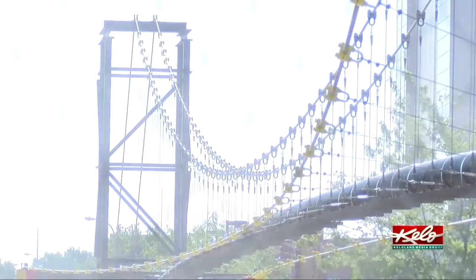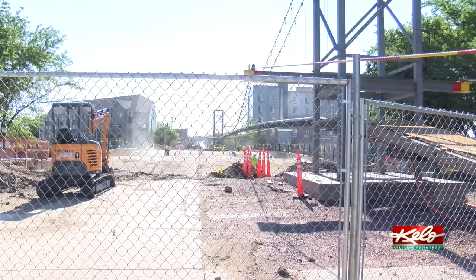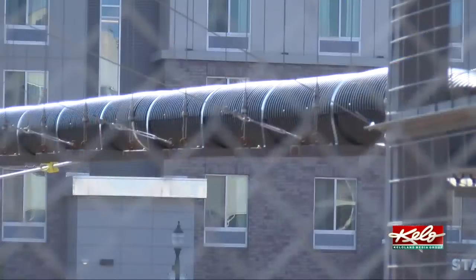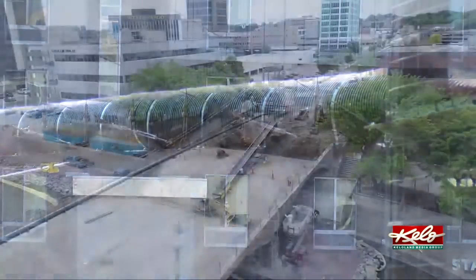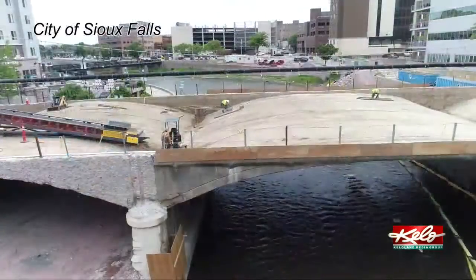If you're wondering what the elaborate suspension structure above the bridge is, you're not alone. Knudsen says it's elevating a CenturyLink line that couldn't be moved during the project, and it took a year to design. Thankfully, vehicles should be back on the bridge sooner than that.